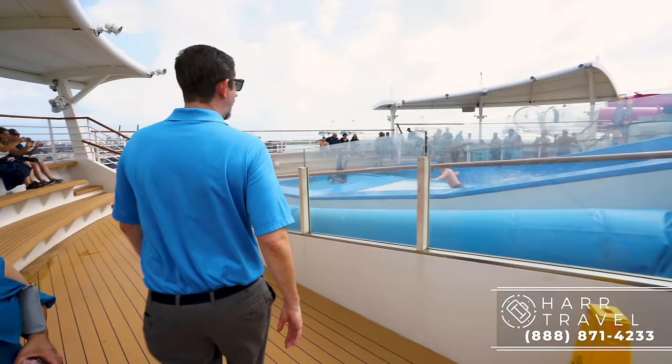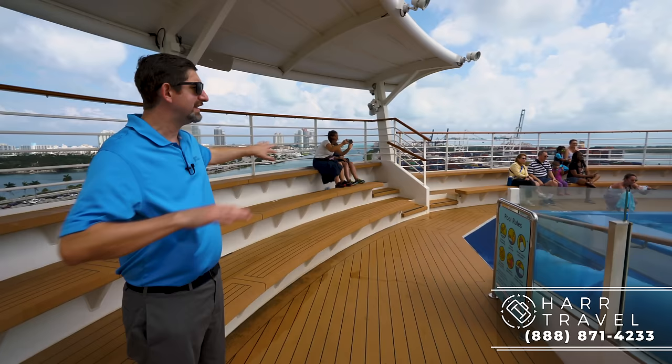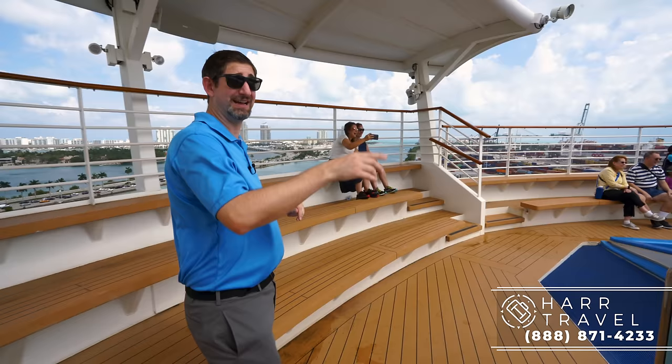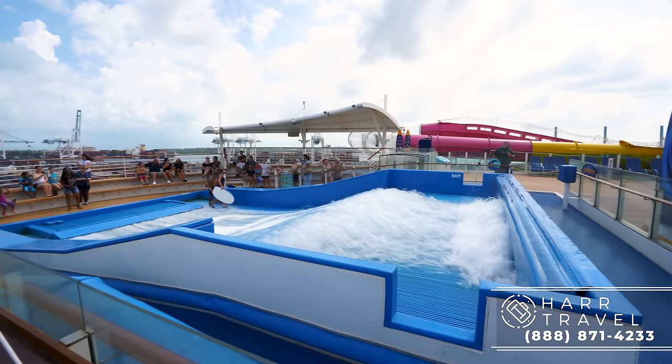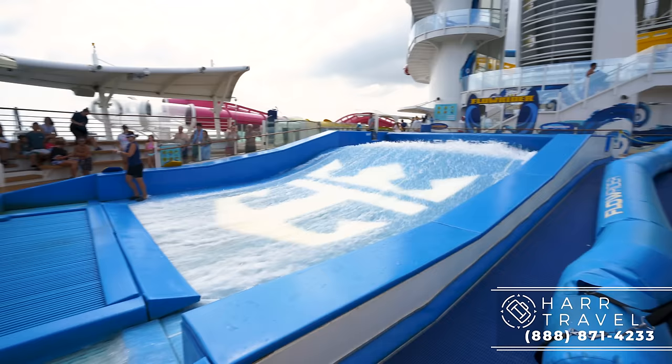One of the super awesome things that Royal Caribbean did with the Flowrider when they built it is they built this great stadium seating all around it, so you can watch. This guy's really good at it — he's currently boogie boarding and just finishing up, but did not wipe out. I usually end up wiping out. They've added a great separator recently that cuts it in two, so now you have two Flowriders where you used to just have one.